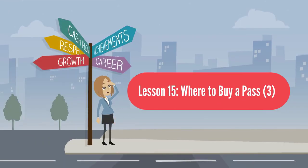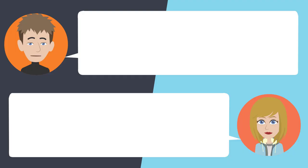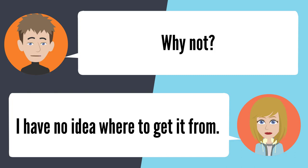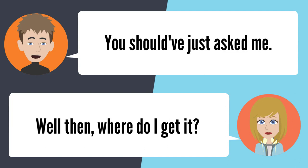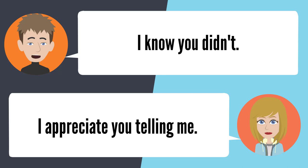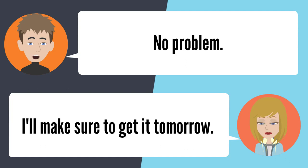Lesson 15: Where to buy a pass 3. — Have you bought your bus pass yet? I didn't get it yet. Well, why not? I have no idea where to get it from. You should have just asked me. Well then, where do I get it? You can get it from the Student Business Office. I didn't know that. I appreciate you telling me. No problem. I'll make sure to get it tomorrow.